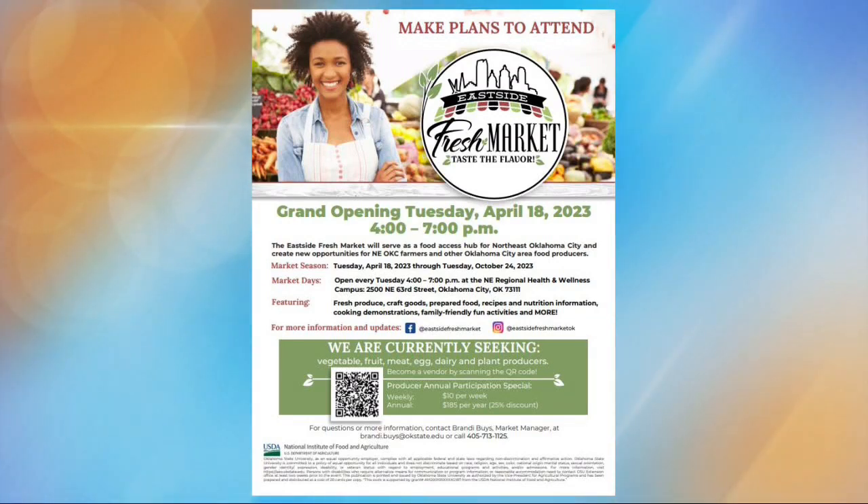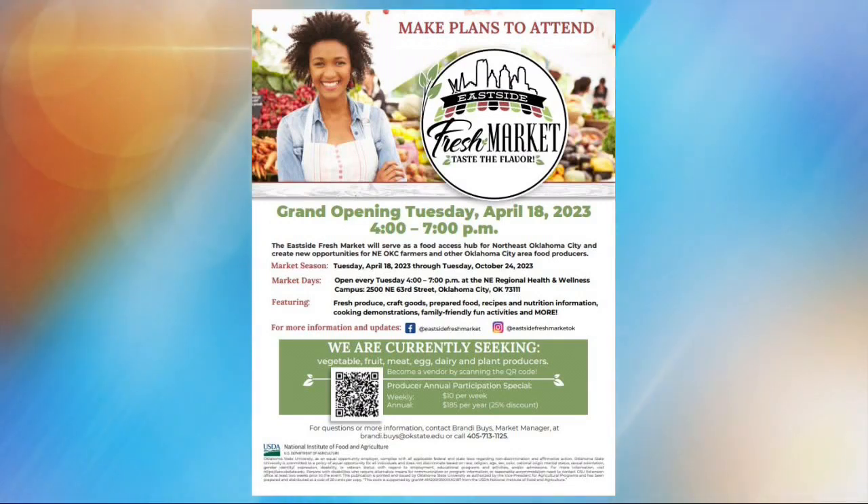It's open every Tuesday through October 24th from 4 p.m. to 7 p.m. at the northeast regional health and wellness campus, located at 2500 Northeast 63rd Street in Oklahoma City. For more information and updates, you can visit their Facebook page at East Side Fresh Market or Instagram at East Side Fresh Market.